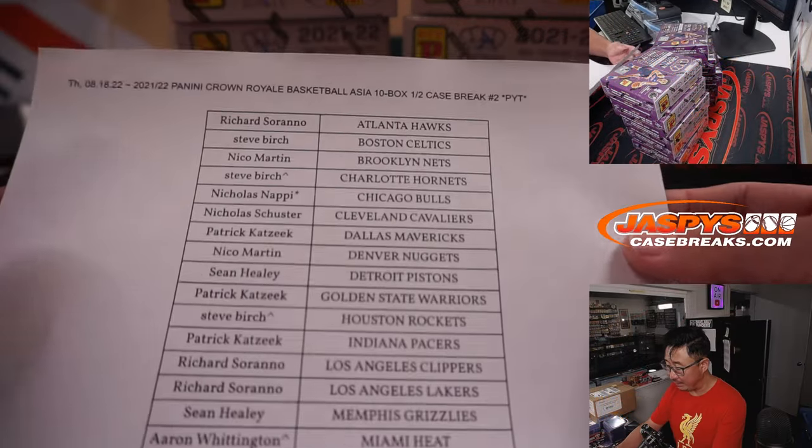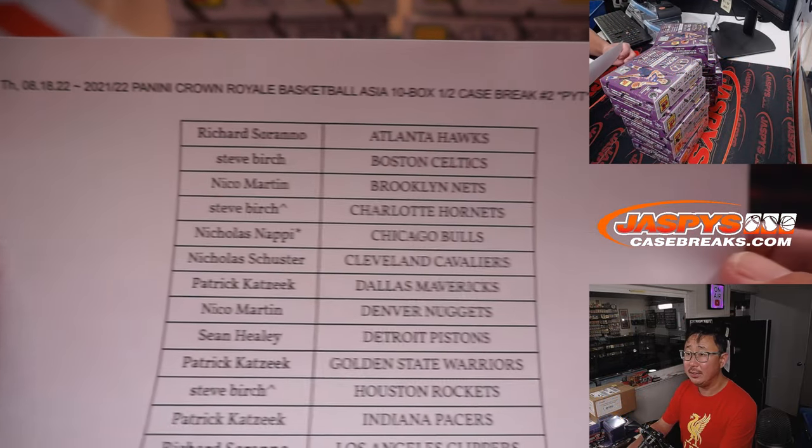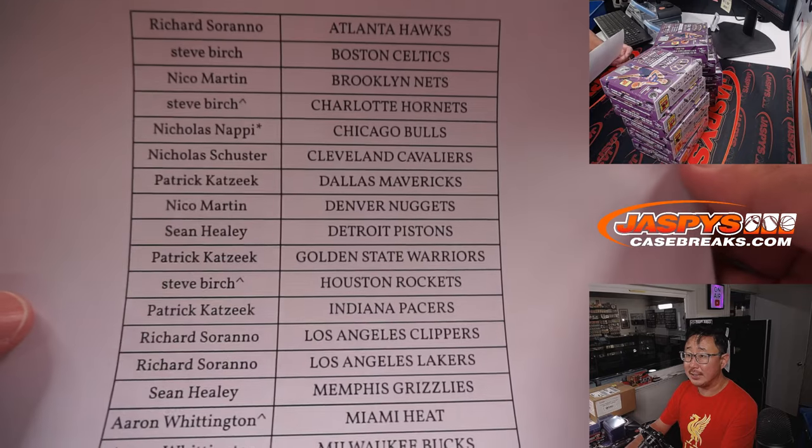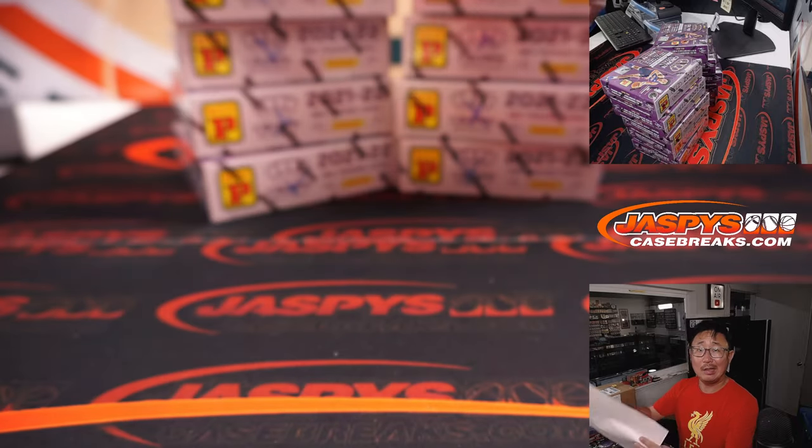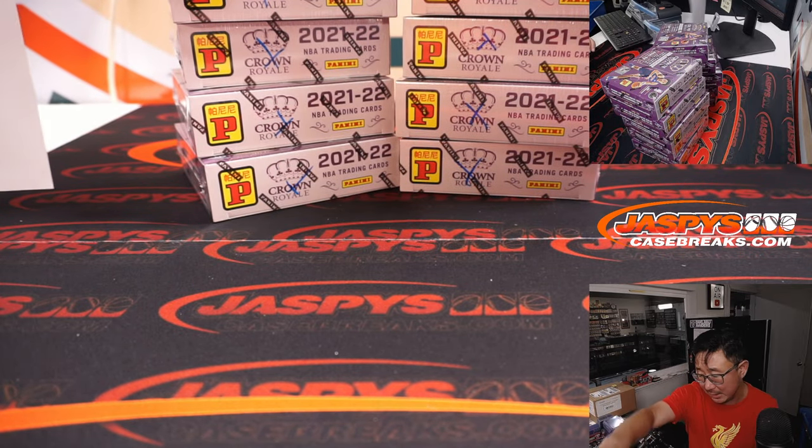We'll do that randomizer at the end. Big thanks to everybody here for making this happen. Congrats to the people who won their spots, and it was Nick Nappy with the last two spots getting that double last spot mojo.